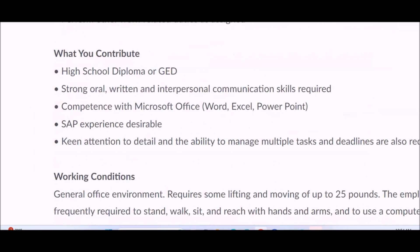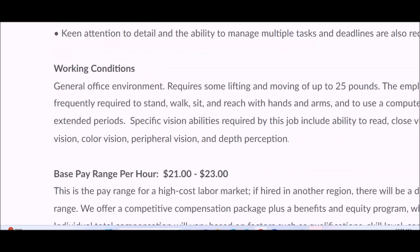For what you'll contribute to this role, they're looking for someone with a high school diploma or GED, strong oral, written, and interpersonal communication skills, and competence with Microsoft Office including Word, Excel, and PowerPoint. SAP experience is desirable. They also want keen attention to detail and the ability to manage multiple tasks and deadlines. The working condition is a general office environment.